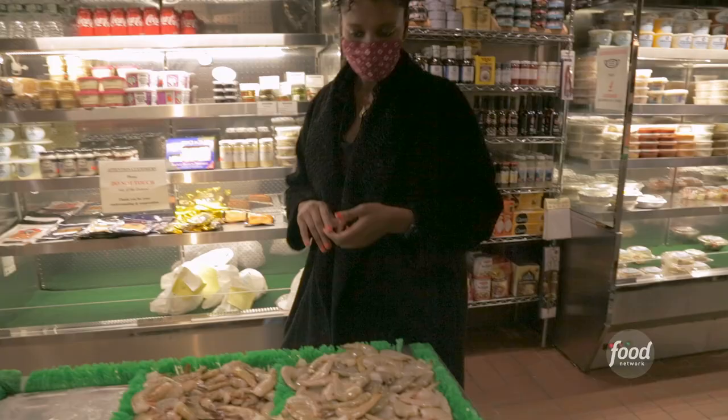You can create recipes that are from your cultural background, but then you can tailor them for your audience and for your life.